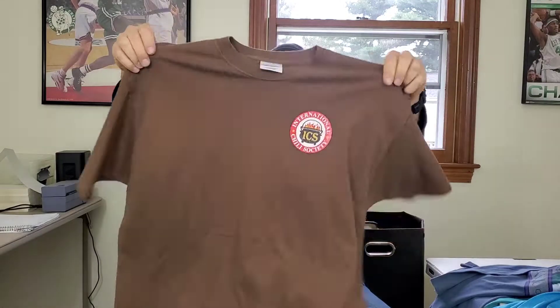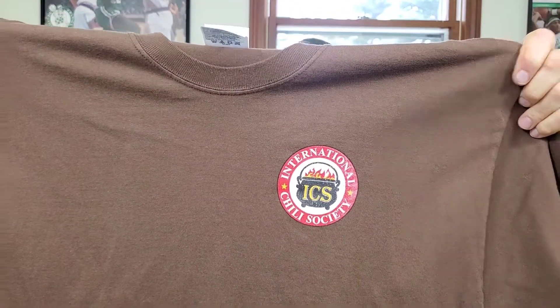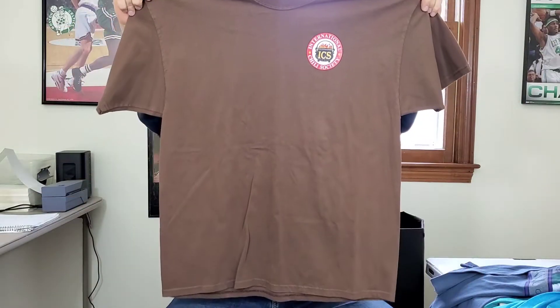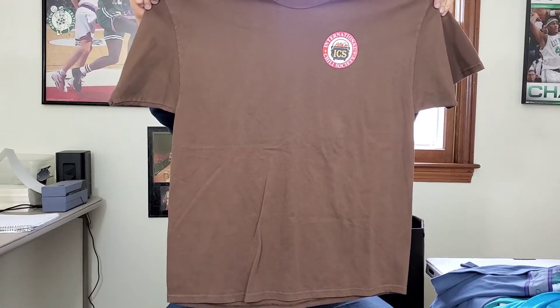Next up is an International Chili Society Port and Company t-shirt — this is not vintage, but I think somebody will pick this up. Hopefully I can get about $15 to $16 for this. At $2 I can definitely pick it up, but if it were $5 I wouldn't have.